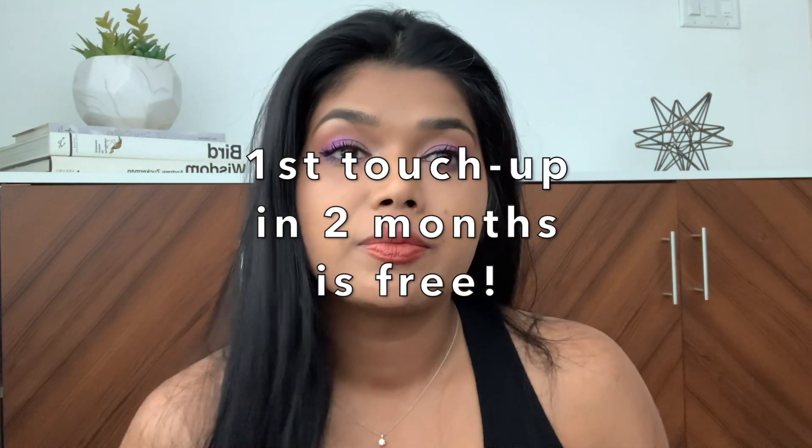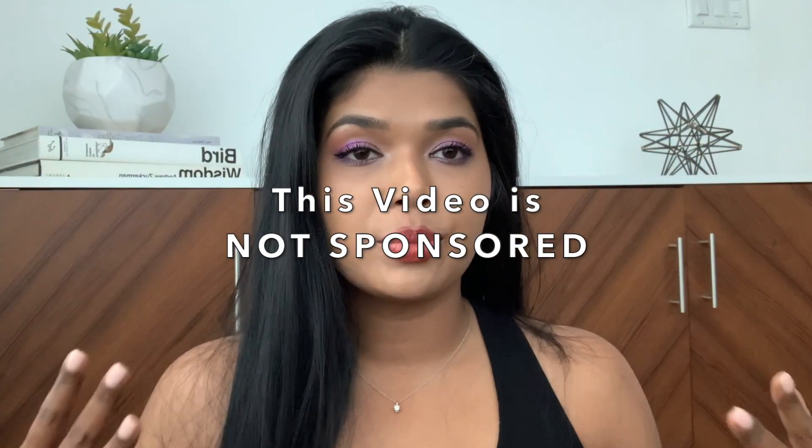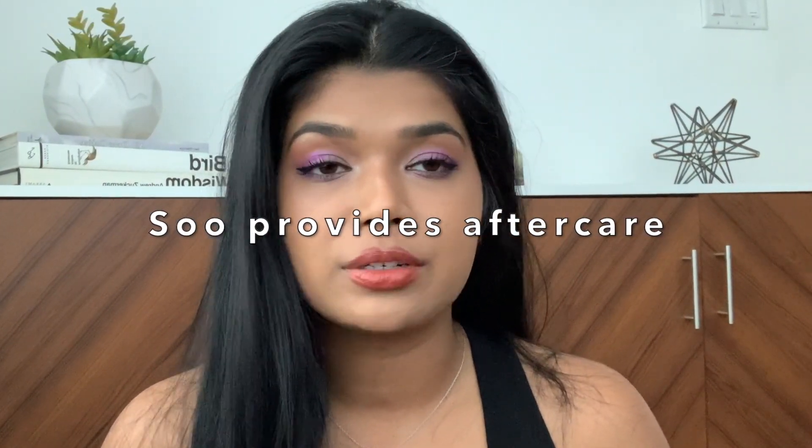Sue offers her first touch-up for free in two months, so don't even worry about it. Just let your brows heal at this point. She will provide you an antibiotic ointment that you need to apply to your brows a few times a day just to keep them moist — it's going to look like Vaseline. Keep reapplying every couple of hours until you run out, which will be in a couple of days.